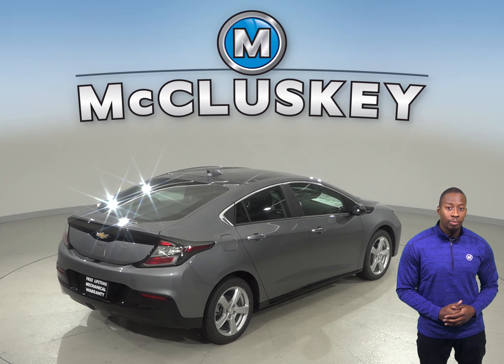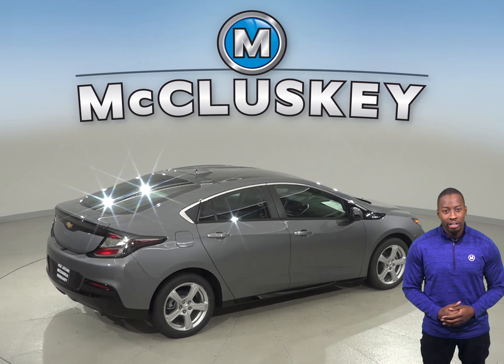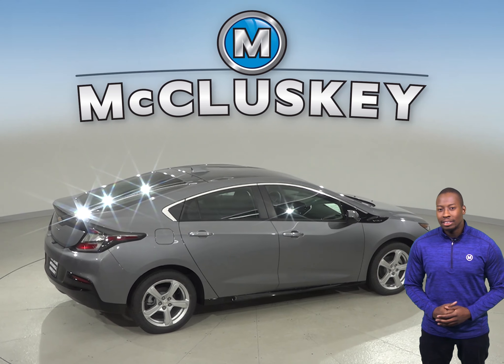The Chevrolet Volt offers a heated steering wheel, which allows the driver to steer safely and comfortably before the car heater warms up.